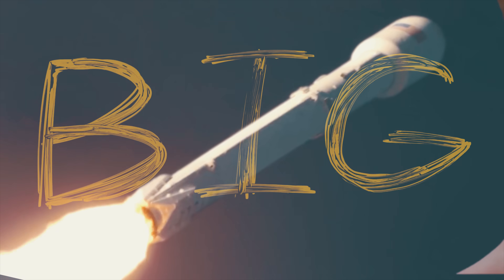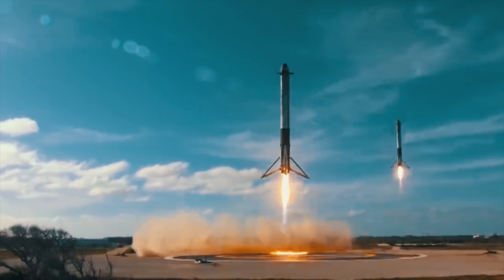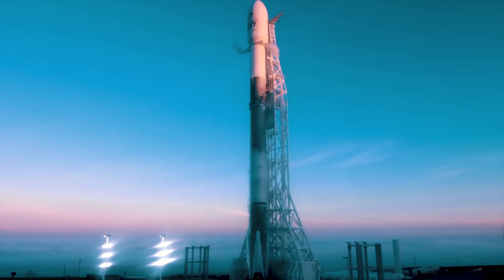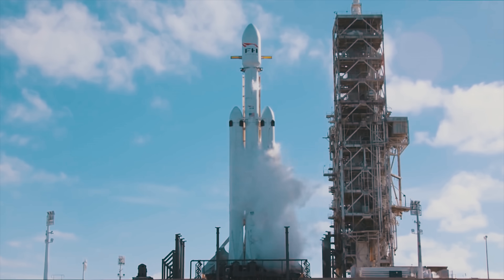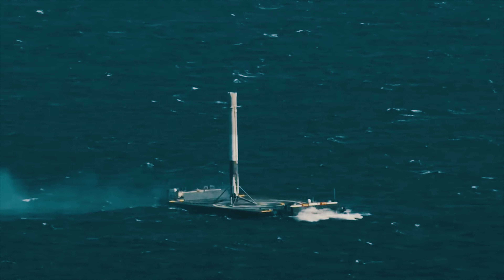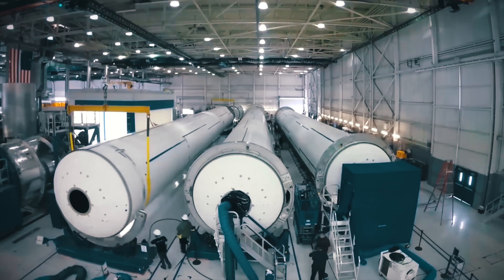Rockets are big. But no one seems to really know just how big these rockets are. That's because anytime we're shown these rockets they're always kind of by themselves, or flying through the air, or next to a big building, or even on a big boat. You rarely get a good opportunity to get some visual context for how big these rockets really are.